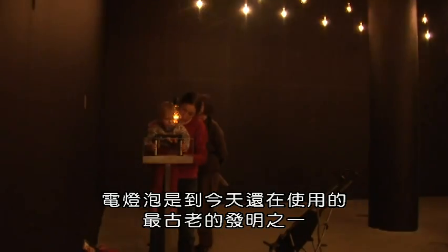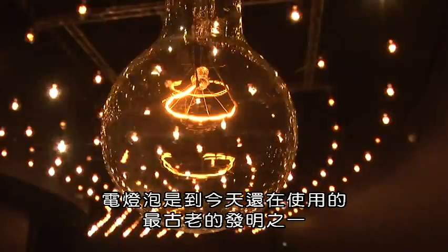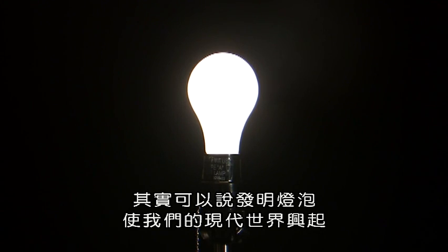Globe work. The light globe, or more commonly known as the light bulb, is one of the oldest inventions still being used today. In fact, you could say that its invention actually sparked the rise of our modern world.